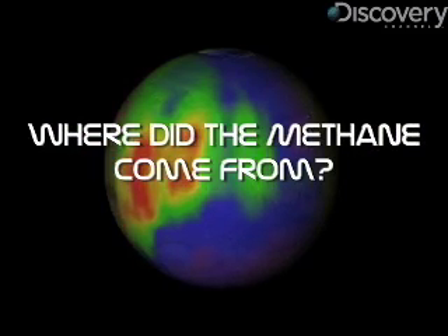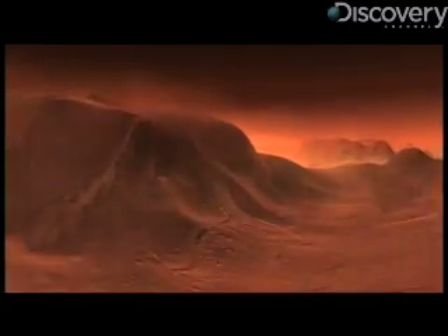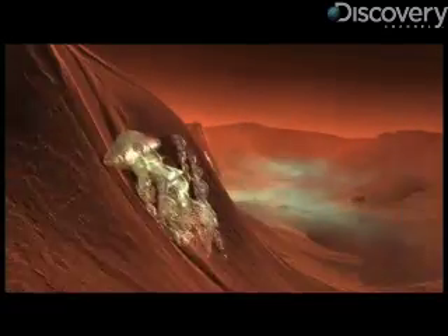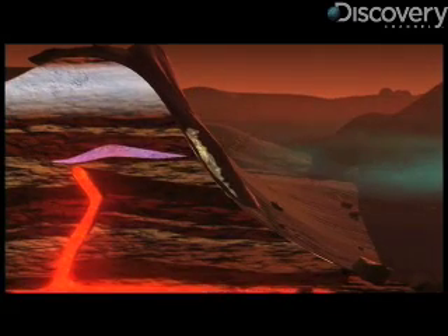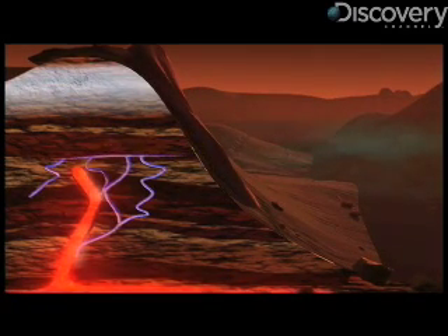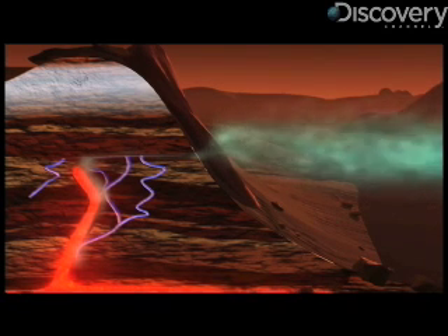There are a number of different ways one can form methane on Mars. You can have methane coming in with comets or meteorites that strike Mars. The other two ways, which I think are most likely, is to produce methane in the interior of Mars — by reaction between water and rock. When that reaction occurs, hydrogen is released, and that hydrogen combines with what we call primordial carbon, which is in the rocks or the environment, and in turn produces methane.